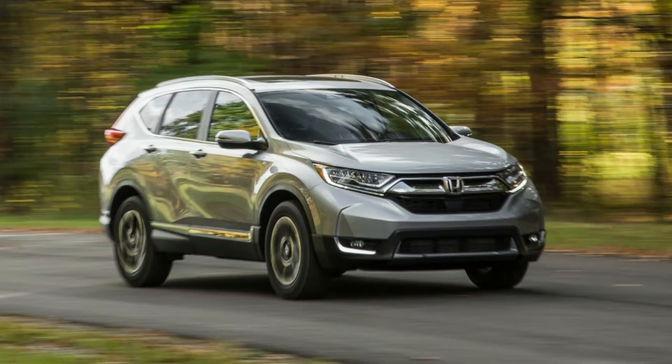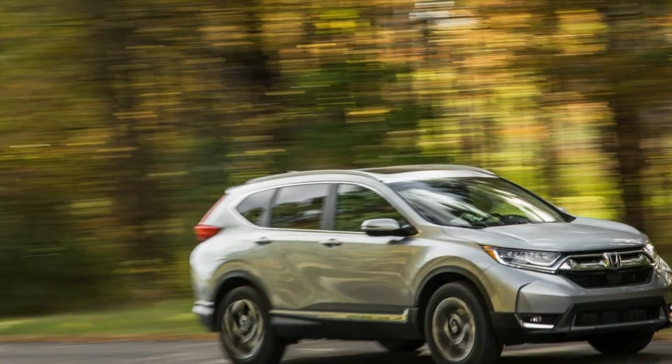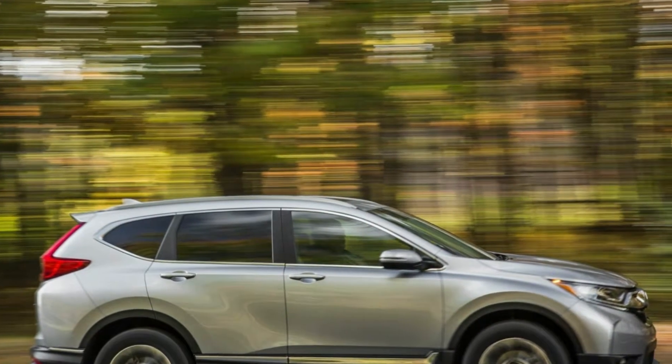Honda's CR-V is a triple threat. It packs a host of high-tech equipment, impressive fuel economy, and copious cargo space. As if that's not enough, the CR-V also boasts contemporary styling and engaging driving dynamics.